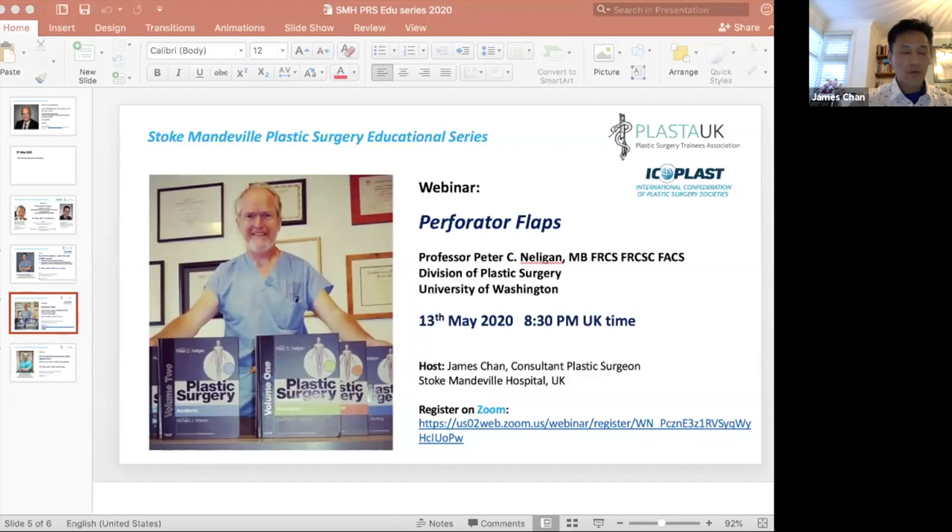Welcome everybody to the Stoke Mandeville Plastic Surgery Educational Series. My name is James Chan, one of the consultants at Stoke Mandeville Hospital. Thanks for taking the time to join us today. This educational series is going from strength to strength, and we're very grateful for the support of Plaster and Icooplast. Today is a highlight of our series with Professor Peter Nelligan from the University of Washington, Director of the Center for Reconstructive Surgery, joining us to share his insights on perforator flaps.